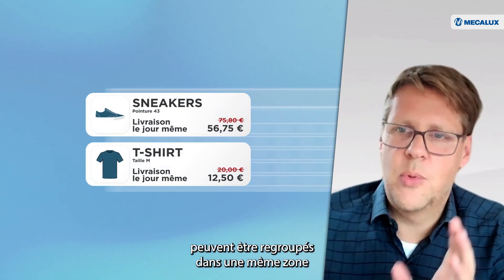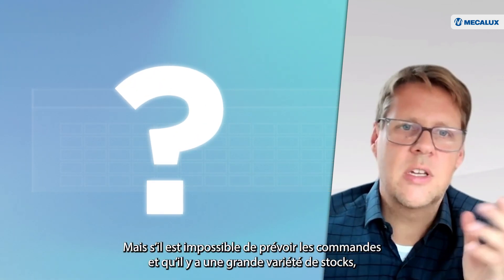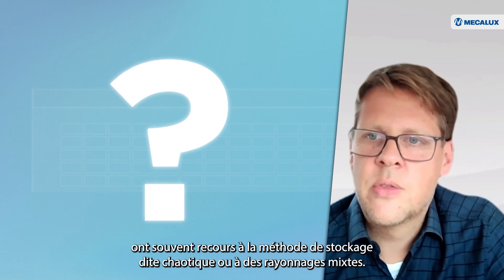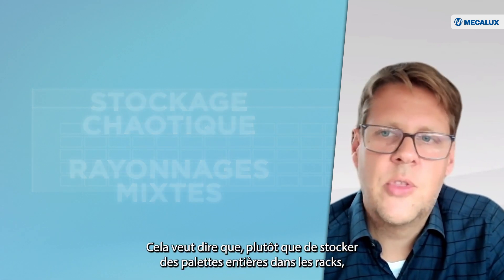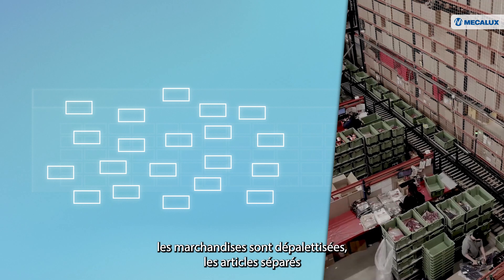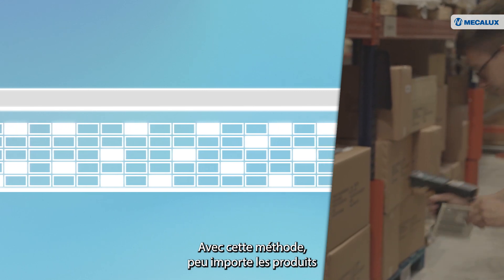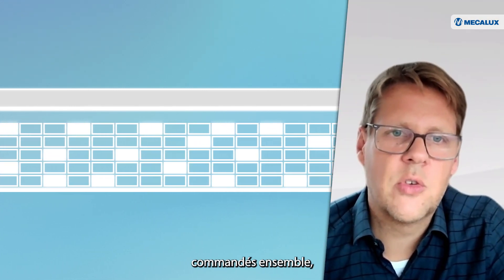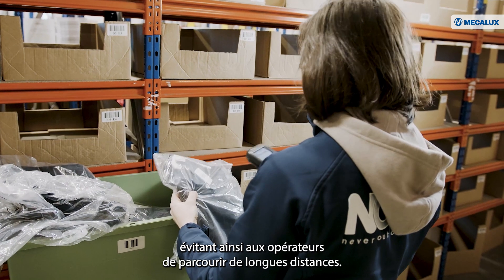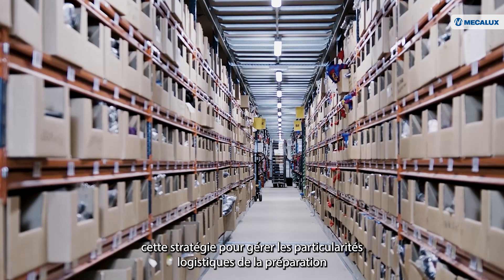In the former warehouse, you could put stuff that was frequently ordered together close by so that you don't have to walk long. But if you cannot predict it and have such a huge assortment, what they do is apply something called scattered or mixed shelf storage. They no longer put a complete pallet of items into a shelf, but break up the pallets, individualize the items, and put one item here, one there — spread all over the warehouse. Now it doesn't matter what customers order together, because somewhere in your huge warehouse you will have the stuff ordered close by, so the picker doesn't have to walk long.